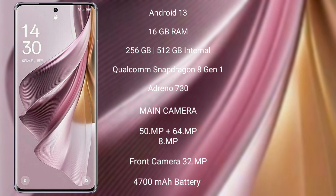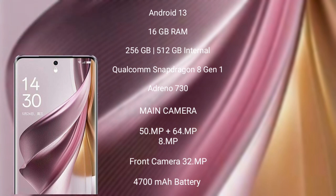OPPO Reno 10 Pro Plus features a triple rear camera setup of 50MP plus 64MP plus 8MP, and its front camera is 32MP. It has a 4700 mAh battery with 100W fast charging support.